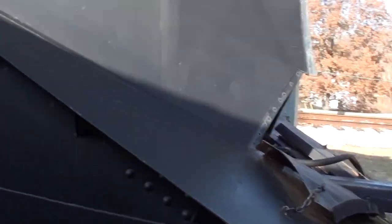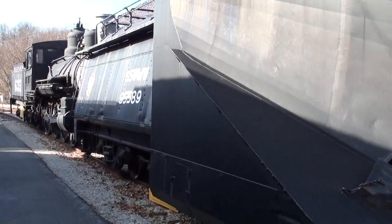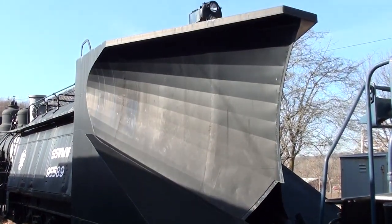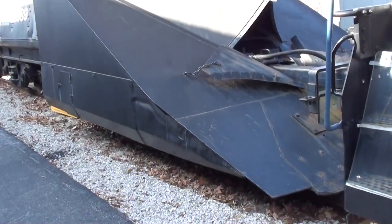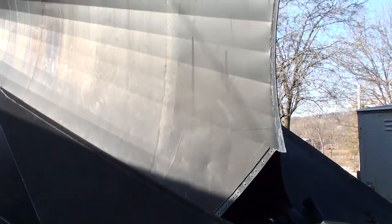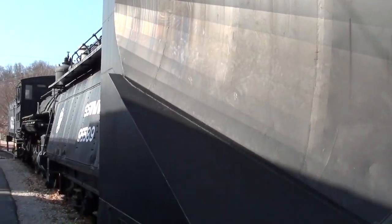Hey guys, coming to you from the Museum of Transportation here in St. Louis, Missouri. I thought you might be interested in a look at this locomotive snow plow. It's a wedge plow — pretty crazy, that thing is massive. That is a pretty stout built plow for sure. You can see it's got like a knife edge right there on the front.